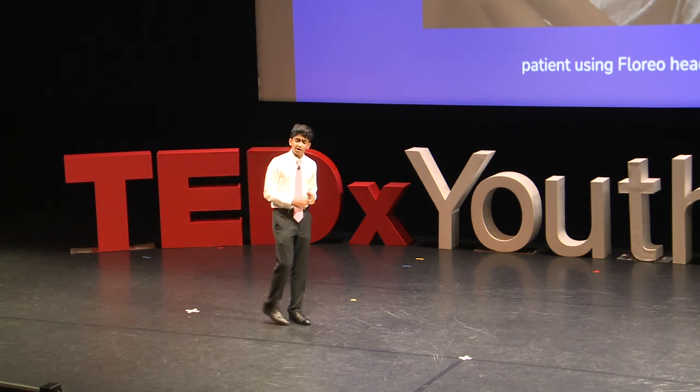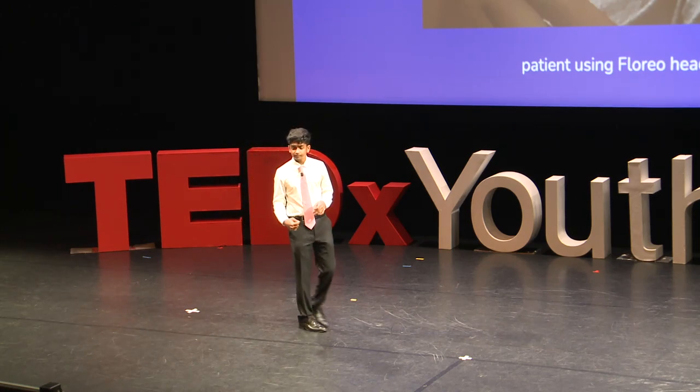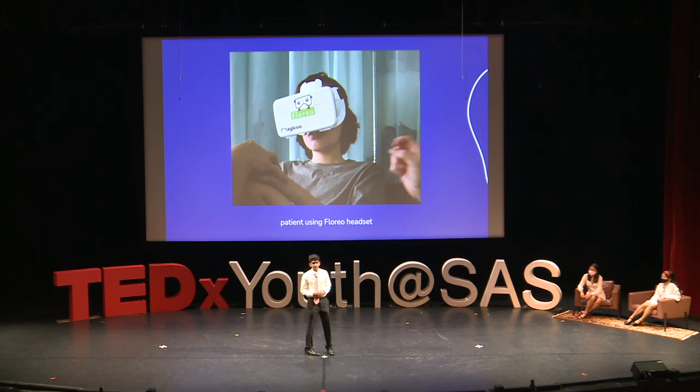Furthermore, other than hospital settings, VR can also be used for therapeutic applications in the medical world. Vijay Ravindan, founder of Florio, created a platform to teach communication and social skills to people with autism. Traditional therapy is delivered in an office or in the home in a pretty constrained environment, Ravindan explains. In virtual reality, we can create environments to suit the situation.